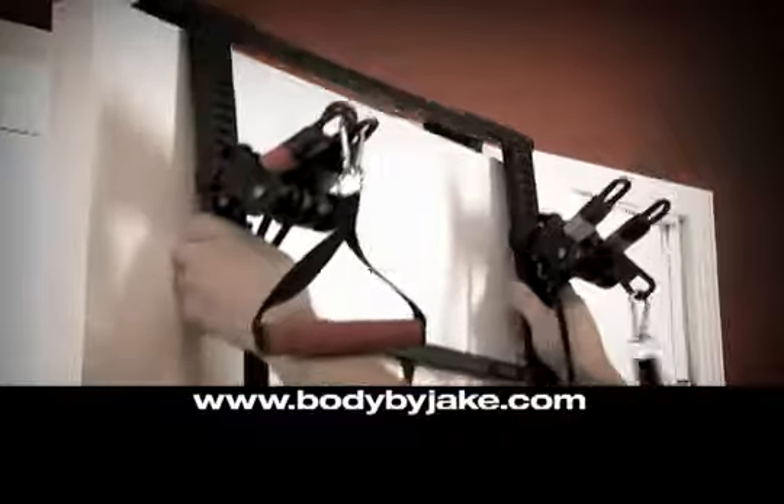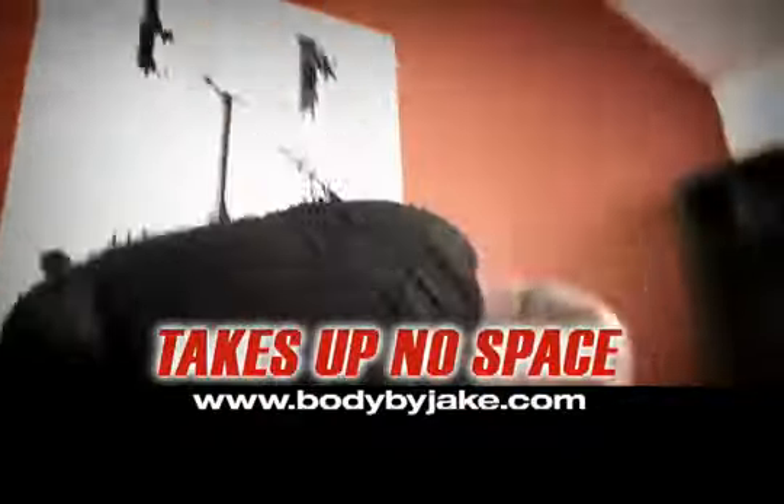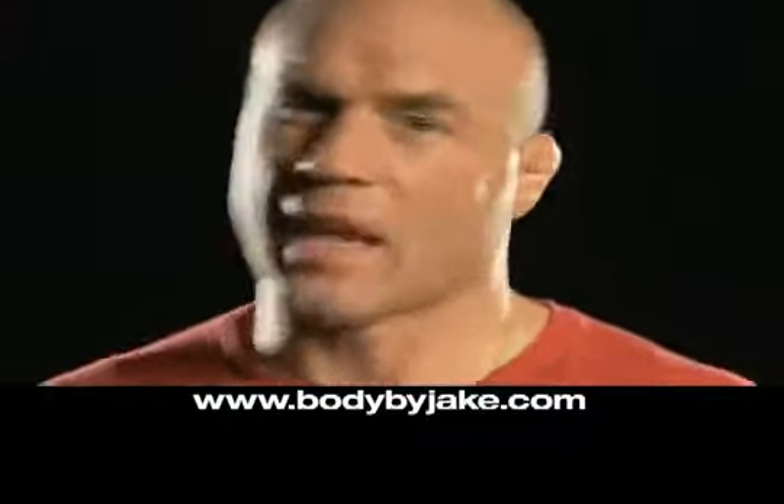In seconds, the Tower 200 fits on any door in the house, office, or dorm. Plus, it's padded, so there's no messing up your door. Get it done and get out.